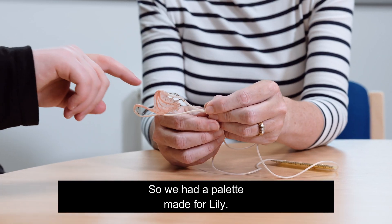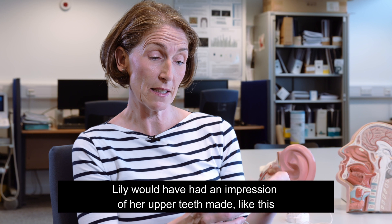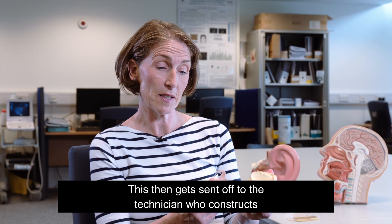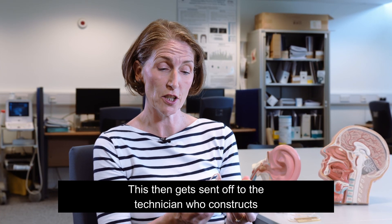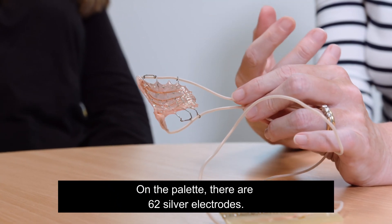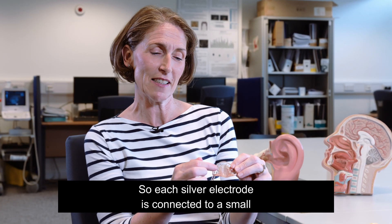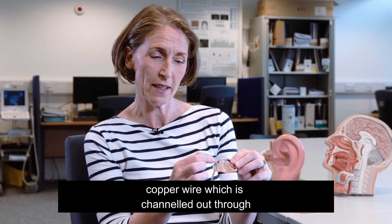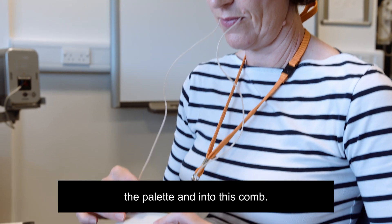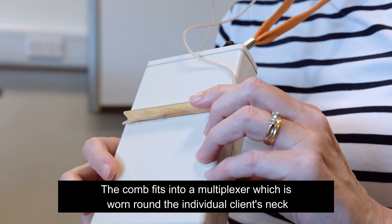We had a palate made for Lily. Lily would have had an impression of her upper teeth made like this. This then gets sent off to the technician who constructs one of these EPG palates. On the palate there are 62 silver electrodes. Each silver electrode is connected to a small copper wire, which is channeled out through the palate and into this comb.